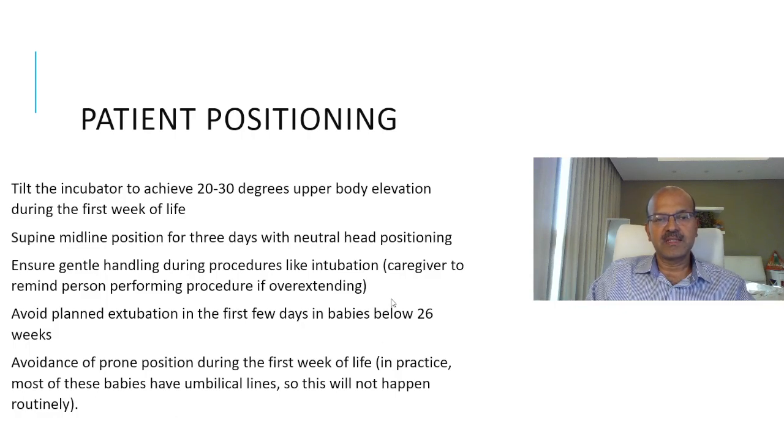It's very important to ensure gentle handling during procedures like intubation, with a caregiver reminding the person performing it to avoid overextending or applying pressure to the neck. The most experienced team should handle such babies. Extubation failure is fairly common. Experience from the IOA suggests keeping very small babies intubated until almost 30–31 weeks. We tend to keep at least babies below 26 weeks intubated for the first week — don't rush to extubate them, as the chances of extubation failure are higher the smaller the baby is. Keeping them stably ventilated avoids the trauma of failed extubation attempts.